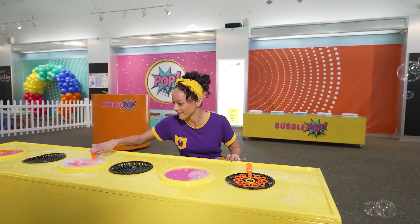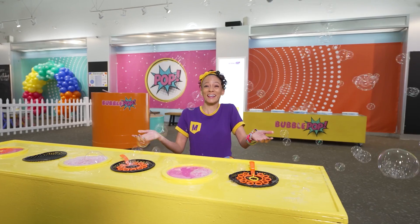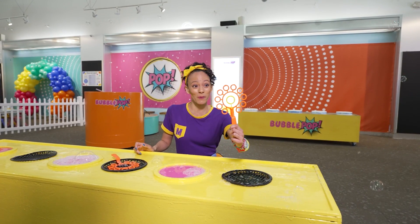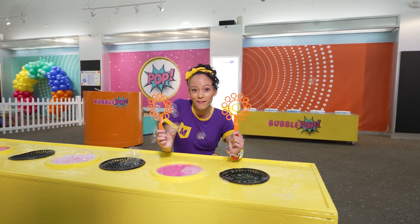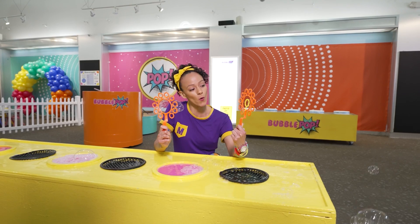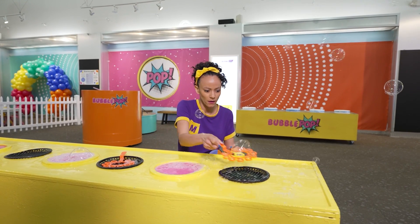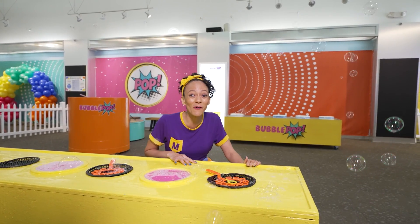Let's do it again! Whoa! Look how many bubbles! Here's another bubble wand! It looks just like this one, but there's something different. That's right! There's a yellow circle right here in the middle. Let's try this one. Whoa! Even more bubbles!